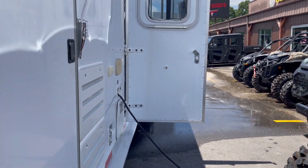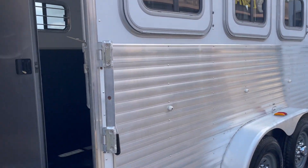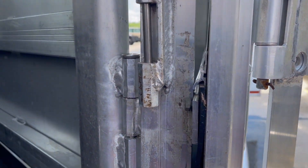It's got all the amenities in it. It's got a full escape door, drop down windows, stud divider, collapsible rear tacks, saddle racks.